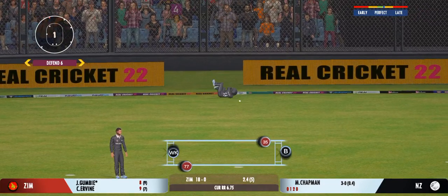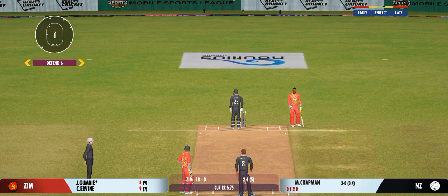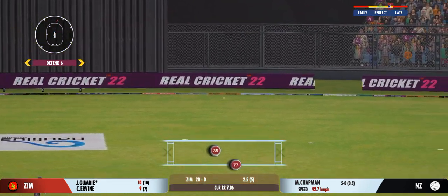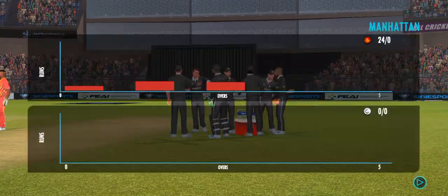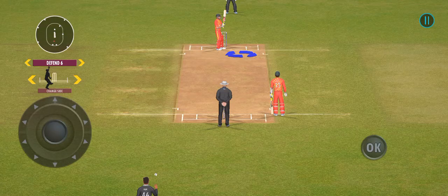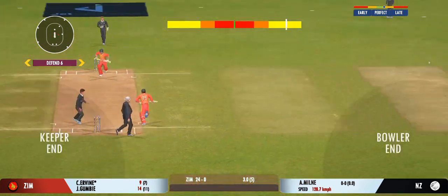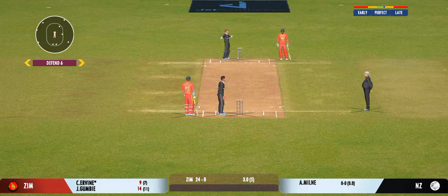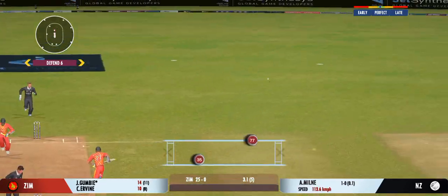Good placement by the batsman — he should be looking for some runs here. Not a great ball and that has been hammered. Terrific shot. A new bowler now into the attack, looks in good batting form. Good shot for a single. The batters need to start taking a few risks now — the scoring rate at the moment is a crawl. Turned away for a single.